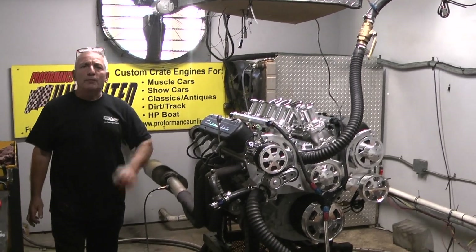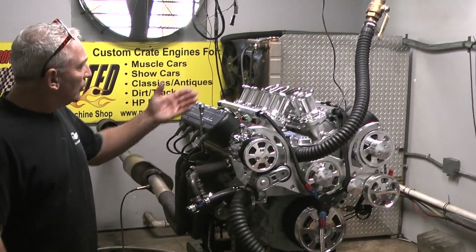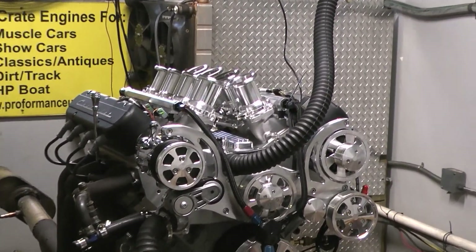Hey, good morning everybody. Are you looking for a custom crate engine professionally built by the professionals? Here we are once again showing off one of our motors.